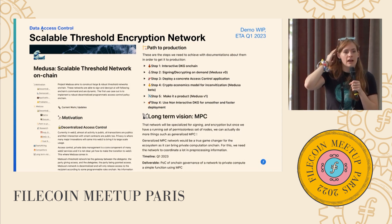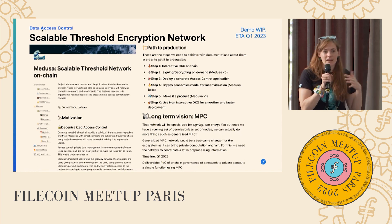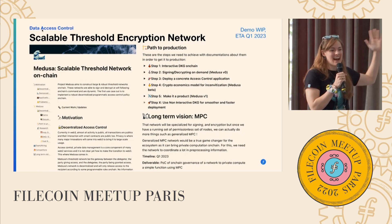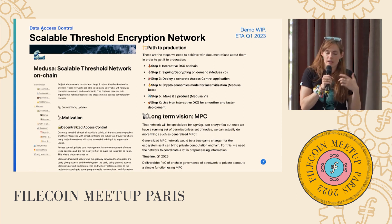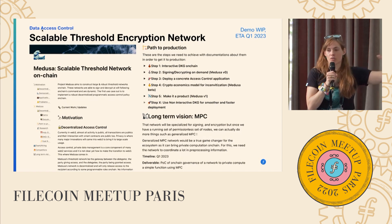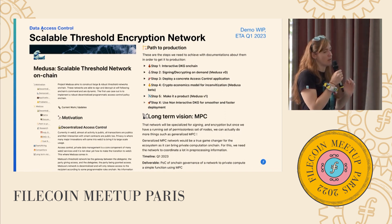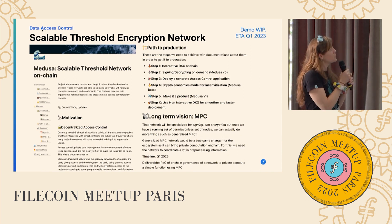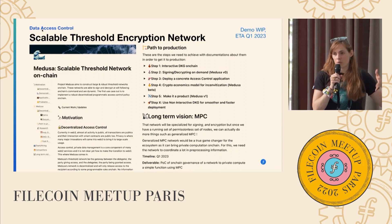Next is the Threshold Encryption Network — codename Medusa. This is harnessing the learnings from DRAND, the distributed randomness service that Filecoin uses to keep block time running smoothly, and applying it to problems like distributed access control — situations where you want private content unlocked over time, or smart contracts with a threshold being met by a community to evaluate access. This is turning core threshold encryption work into a live network you can program against from a smart contract. This is expected to go live in Filecoin in Q1, which would be pretty cool.